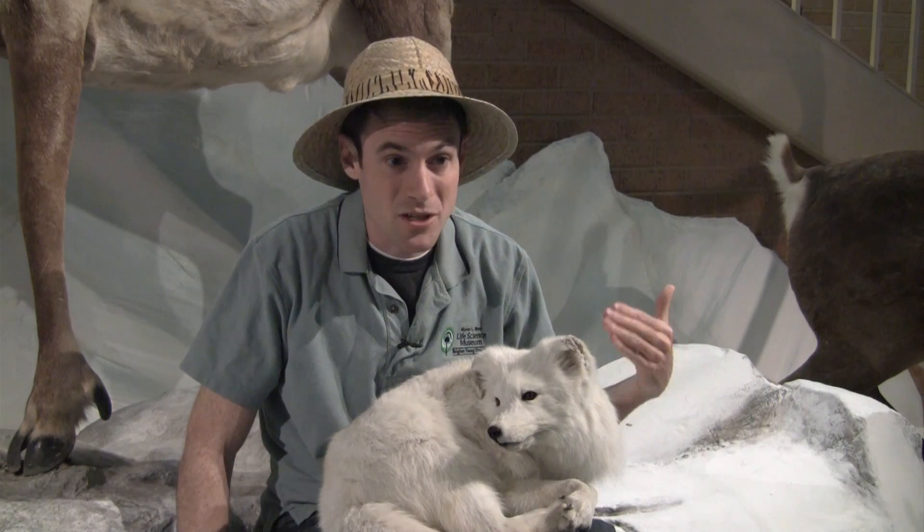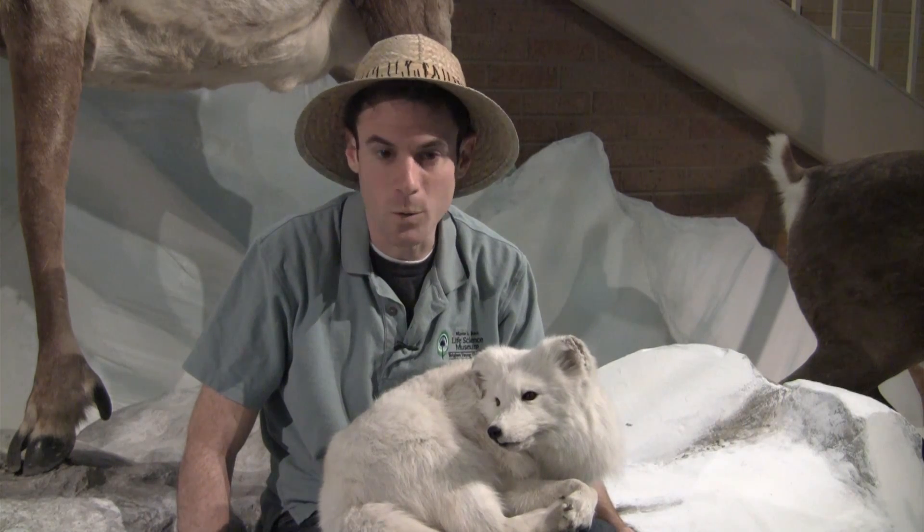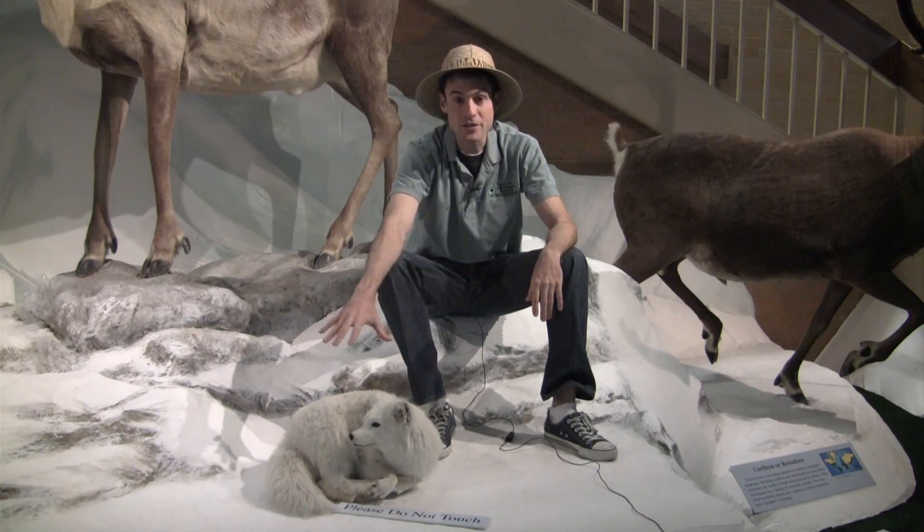And it's very effective. The arctic fox doesn't start to shiver from the cold until it drops below negative 90 degrees Fahrenheit, which is incredibly cold. And this coat that you see here is their winter coat.